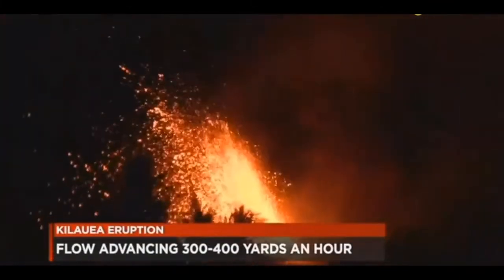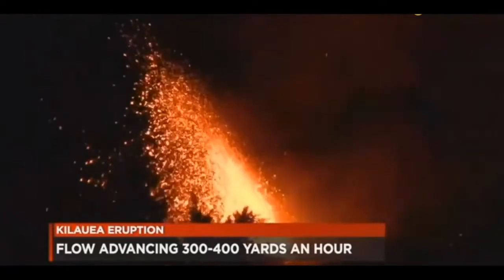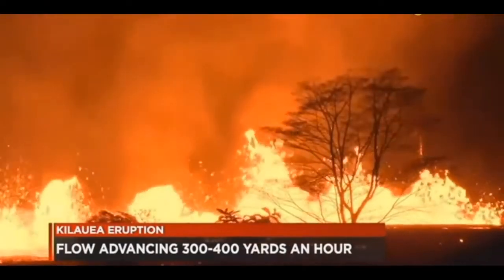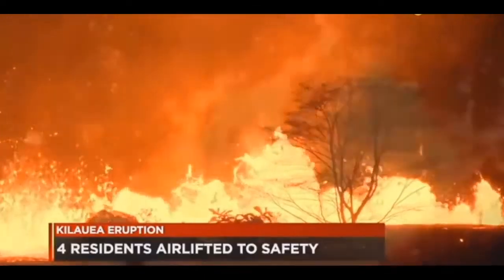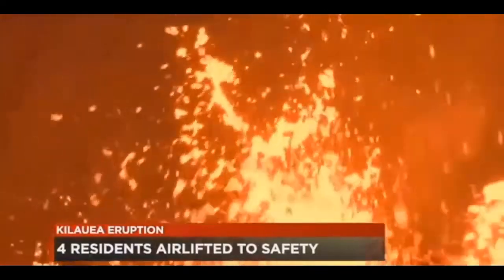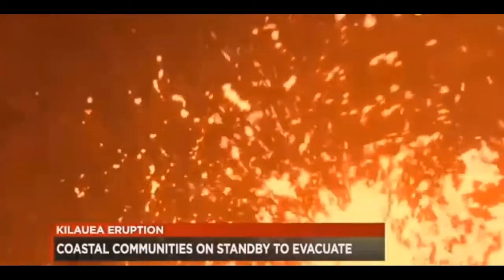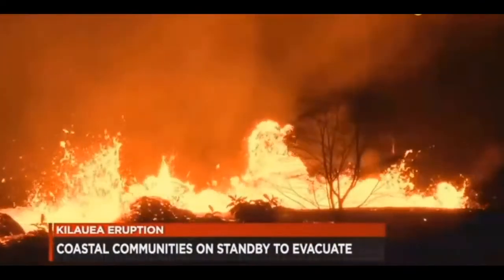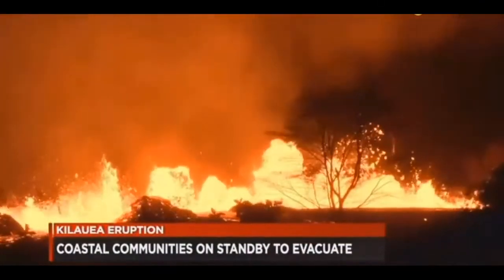We start with this breaking news in Lower Puna tonight. A lava flow threatening homes is said to be moving about 300 to 400 yards per hour. At least four people have been evacuated by helicopter from a neighborhood east of Leilani Estates. Civil Defense wants residents from Isaac Halley Beach Park to Kalapana to be ready to evacuate in case Highway 137 is threatened.